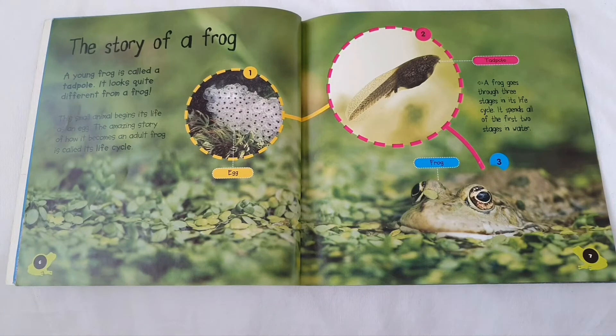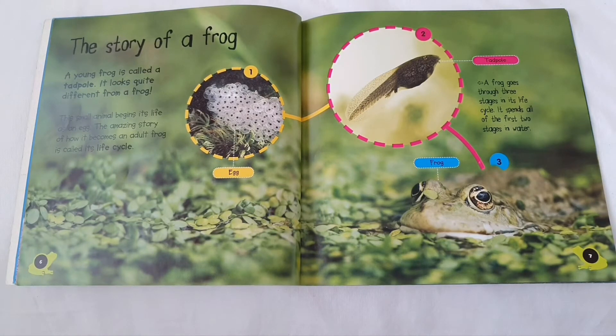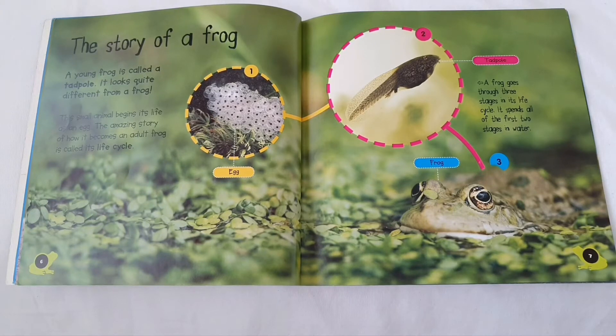The story of a frog. A young frog is called a tadpole. It looks quite different from a frog. This small animal begins its life as an egg. The amazing story of how it becomes an adult frog is called its life cycle.